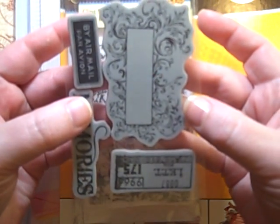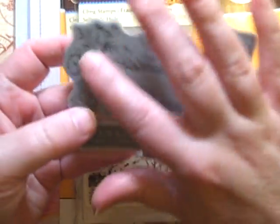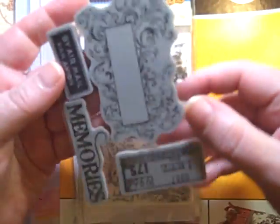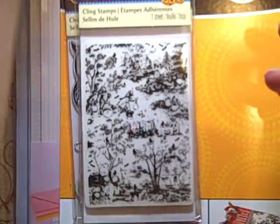I've already taken this one out of the package, but this was the Seven Gypsies set. I really like things with swirls that you can fit words into, and this one would work either way. I think it was like $2.40 after the 40% off.